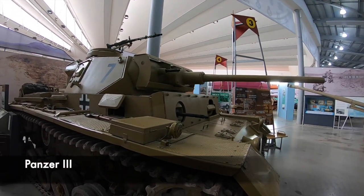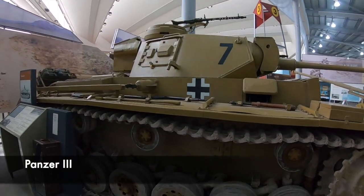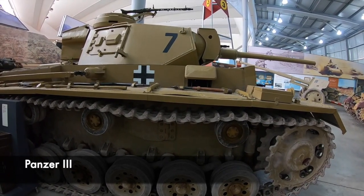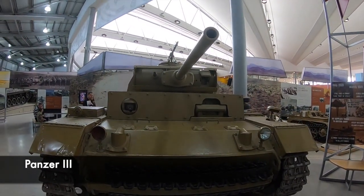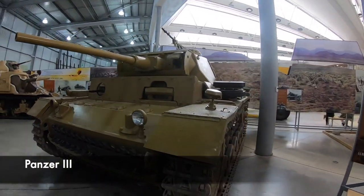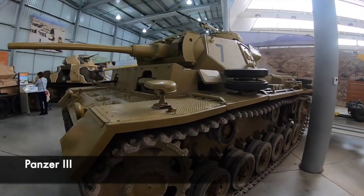The Panzer III was the first German medium tank, and was used in the Blitzkrieg and also in the German invasion of Russia with Operation Barbarossa in 1941. Initially it was developed with a 15mm gun in mind, however the availability of the 35mm cannon meant this was also adopted. It would have a crew of 5, could reach a max speed of 25mph, and was also used in Africa.